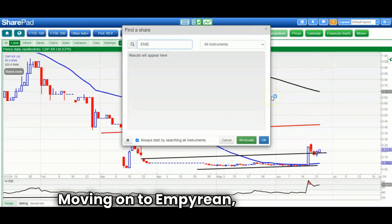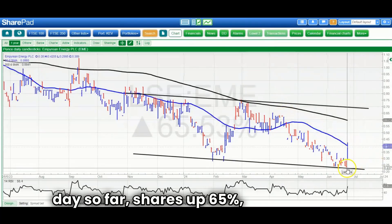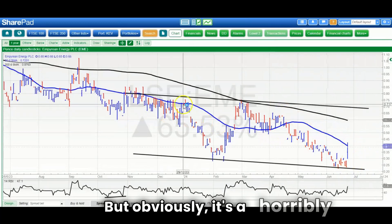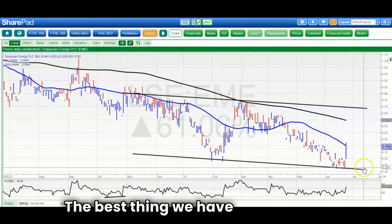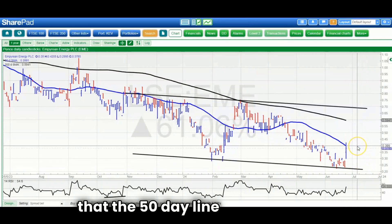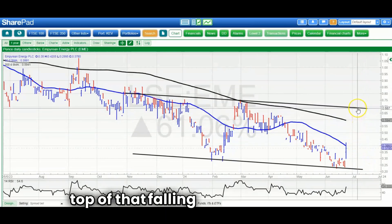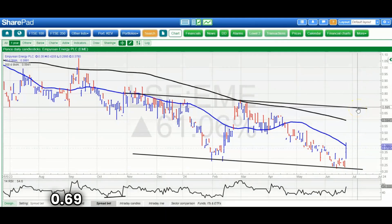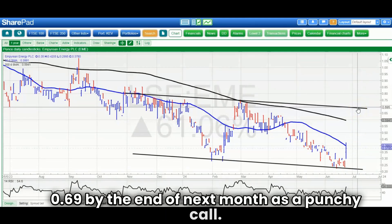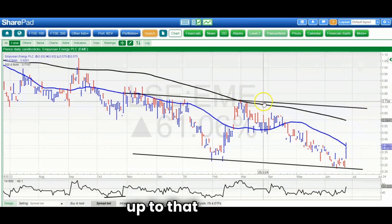Moving on to Empyrean, which has been the dish of the day so far — shares up 65%, gapping off the low, though it's a horribly illiquid-looking situation. The best thing we have to go on is that the 50-day line is at 0.39. An end-of-day close above that, and we could head to the top of that falling trend channel from November, as high as 0.69 by the end of next month. It's a punchy call, but let's see if the shares are up to it.